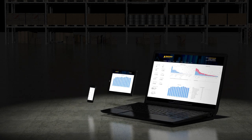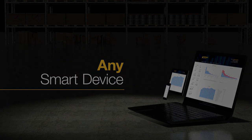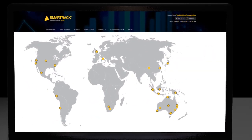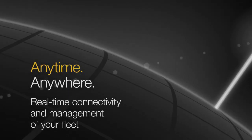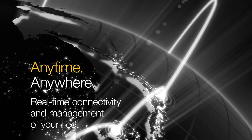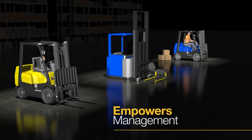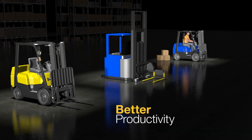SmartTrack Global delivers machine data in real-time via any smart device. Its unique global reporting feature provides businesses with the capability to generate and download visual reports from multiple sites, all under one platform, anytime, anywhere. SmartTrack Global streamlines operations and simplifies the industrial fleet management process.